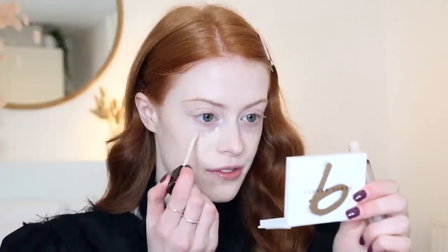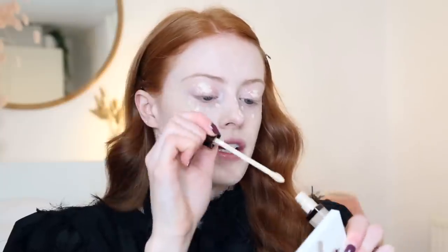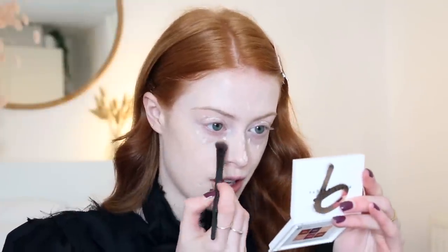I'm then going to go in with my Hourglass Concealer in the shade Birch and I'm just going to pop this on any spots that I have and just slightly under my eyes. This stuff is so pigmented, so you really don't need much at all. And I'm also going to use it as an eyeshadow base, so putting it on top of my eyelids as well. I'm going to blend that in with the Bare Minerals Shade and Diffuse Brush.